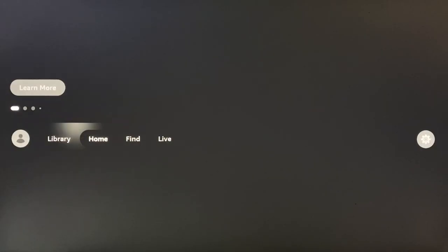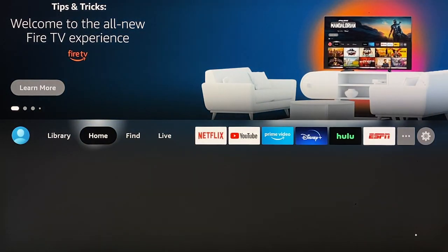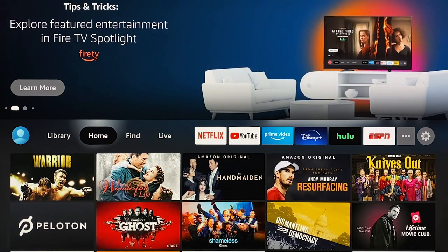First off, the main navigation bar is now in the middle of the screen, with a carousel of content options and other teaser info taking up the top half of the screen. And the section below the nav bar is now home to various rows of content suggestions depending on which section of the app you're in.